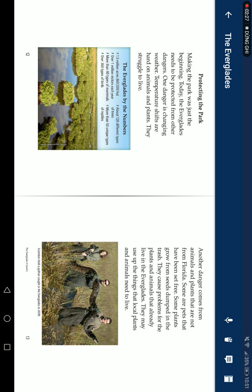Today, the Everglades faces a number of other dangers. One of them is extreme weather. When rain is disrupted, it affects the animals and plants, as water is what gives the Everglades its life.